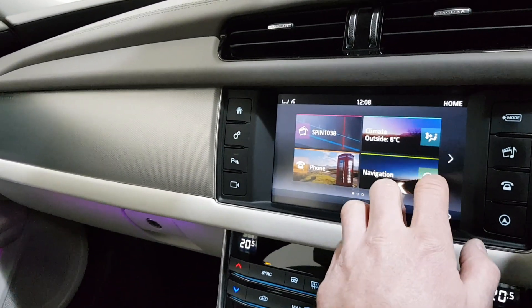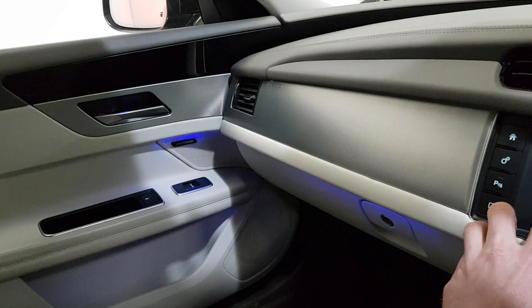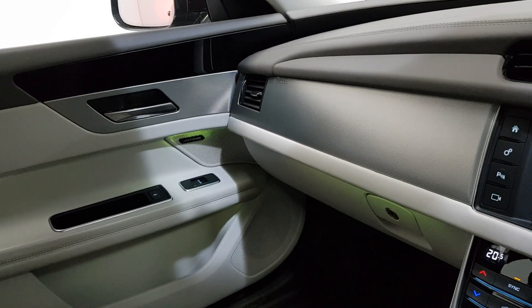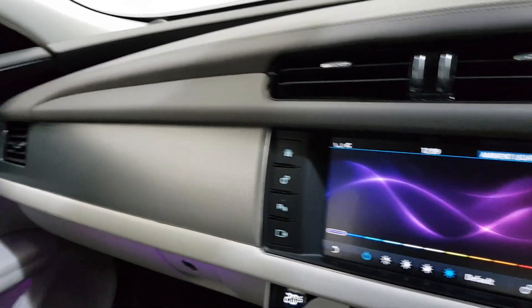This one has the Highline premium ambient lighting. If we go into ambient lighting I can change the colour — and it also changes around the back as well, all around the gear knob. So it's a nice feature in the car. I'll put it back on purple.